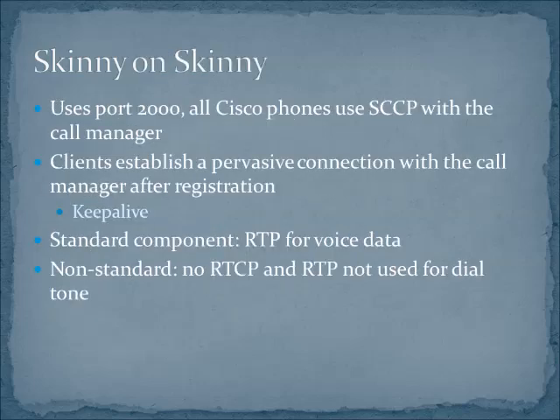When you've got SKINNY implemented, the signaling protocol is going to connect on port 2000 — that's the one reserved for SKINNY. When phones have registered, they have what we call a pervasive connection with a call manager. They've got this keep-alive with a call manager, and actually it can be a bit of a pain to move Cisco phones from one number to another because of that connection.